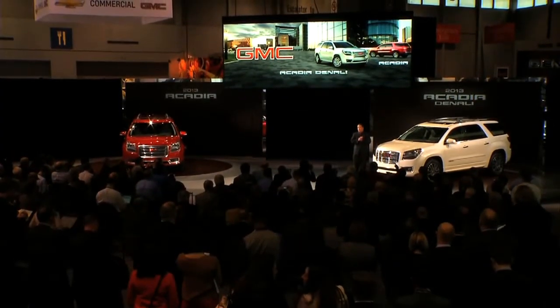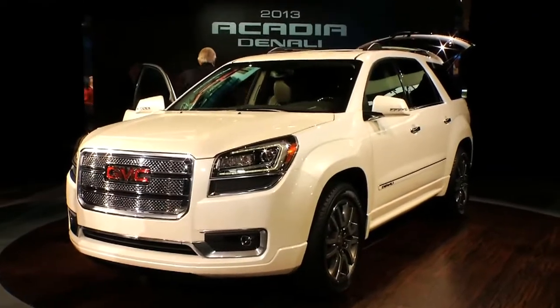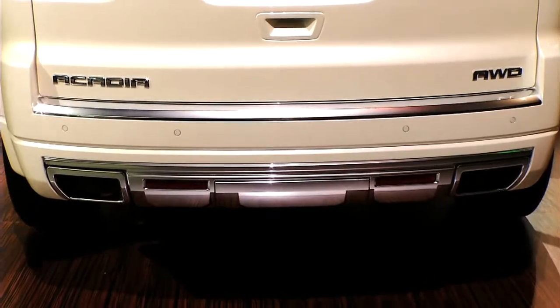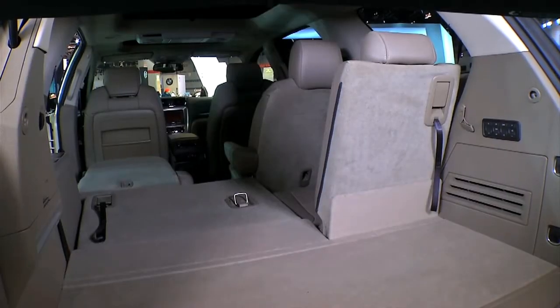GMC rolled out their Arcadia. This is the first one since 2007 when it was originally launched — best sales year ever for them, by the way, last year. Check out the inside: you can fit a sheet of plywood for all your kids' toys, and there's a heads-up display projected right on your windshield for your speed.